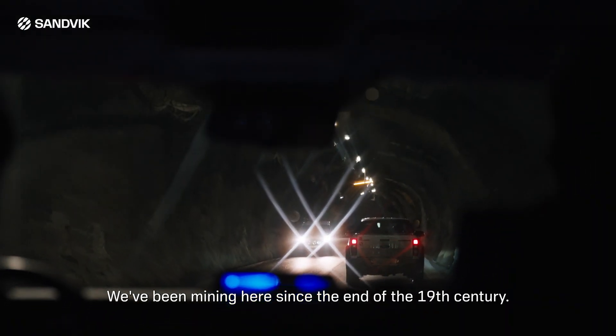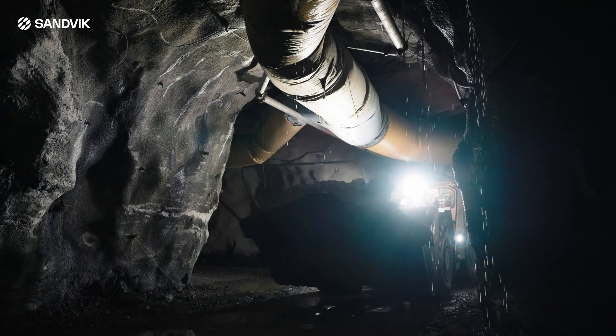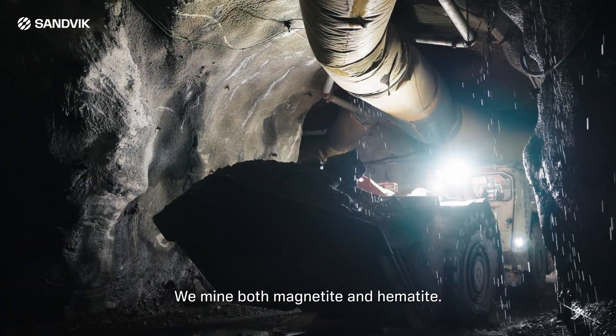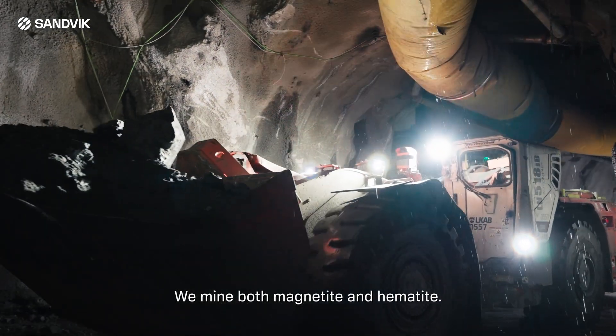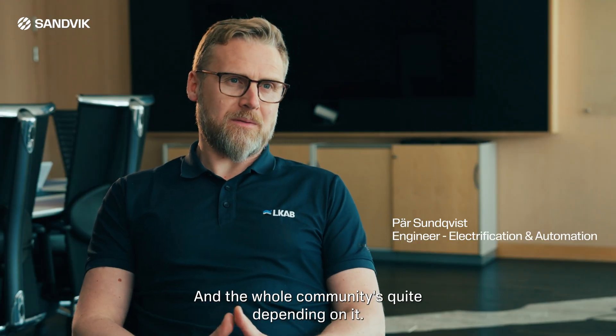We've been mining here since the end of the 19th century. It's an iron ore mine. We mine both magnetite and hematite, and the whole community is quite dependent on it.